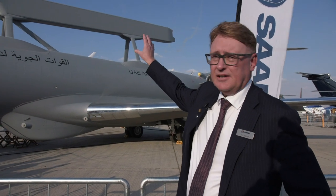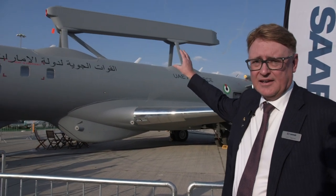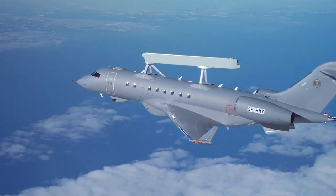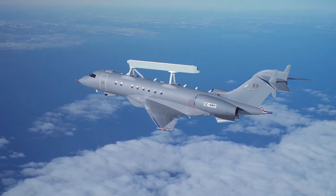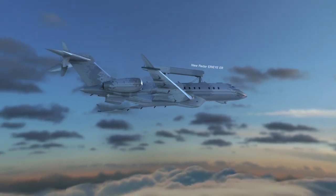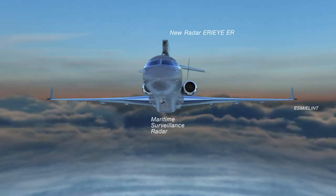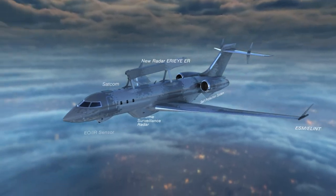On the top you see the AirEye ER radar. ER stands for extended range — 70 percent increased detection distance — and we can see very small objects, including what we can call stealthy objects, with this radar.